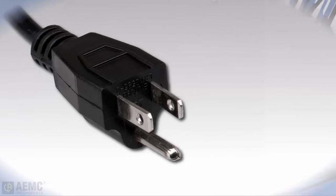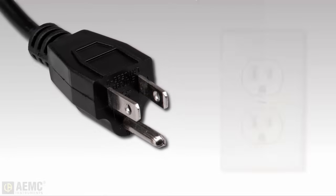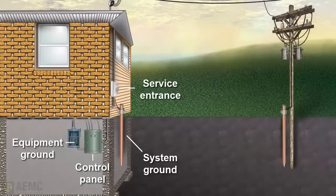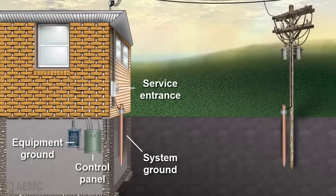Most people know that the third pin on the line cord of an electric appliance is the ground connection. When a piece of electrical equipment is plugged into a wall receptacle, the ground terminal connects all exposed metal surfaces of the equipment to a common connection, called the equipment ground, in the building's electric service panel.